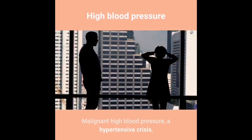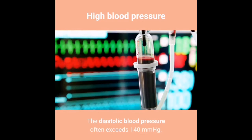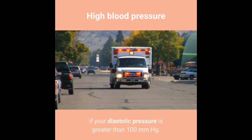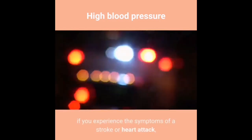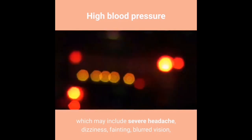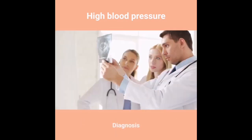A hypertensive crisis is high blood pressure that rises rapidly. The diastolic blood pressure often exceeds 140 mmHg. You should go to a hospital emergency department if your diastolic pressure is greater than 100 mmHg. You should call an ambulance if you experience symptoms of a stroke or heart attack, which may include severe headache, dizziness, fainting, blurred vision, loss of vision, chest pain, shortness of breath at rest, and weakness.